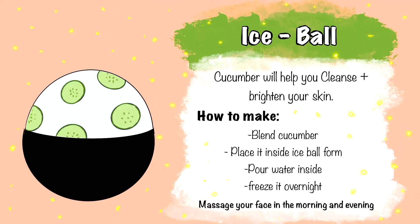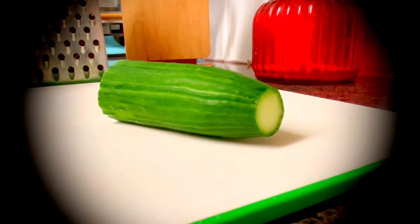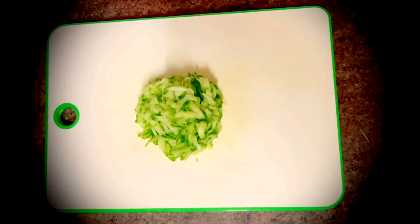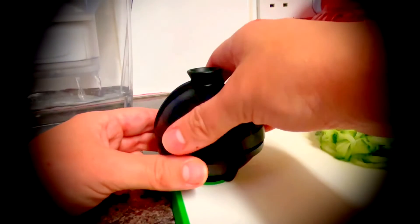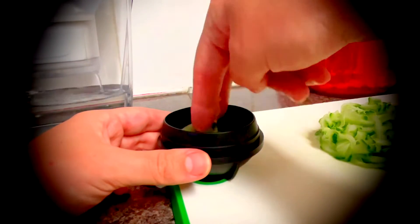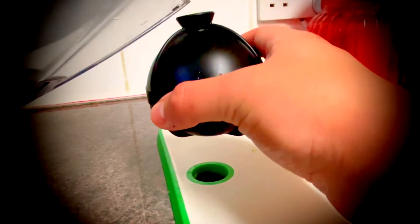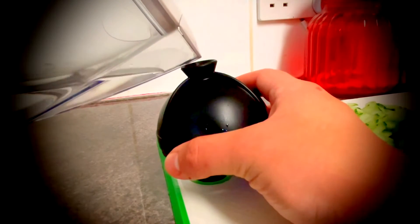Let's begin with the ice ball. You can use this directly onto your skin. Cucumber will help you with cleansing and brightening your skin. To make an ice ball, you have to blend the cucumber and place it inside the ice ball form. Then you can pour the water inside, freeze it overnight, and massage it into your face in the morning and evening.